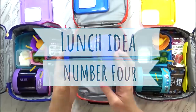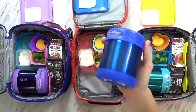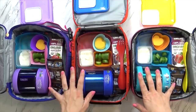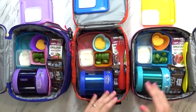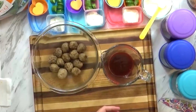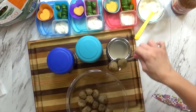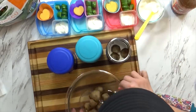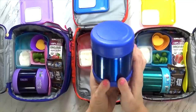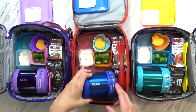Moving on to lunch idea number four, and I'm also giving the thermoses another try. We used them last week and they worked out really well. Today I packed some meatballs with barbecue sauce. I started by filling up the thermoses with hot boiling water while I heated up the meatballs in the microwave. In a separate container I heated up the barbecue sauce as well and got that really piping hot. When everything was ready, I dumped the water out of the thermos, put in my meatballs and barbecue sauce, and screwed the lid on tight. I'll ask the kids how warm they are when they actually dig in.